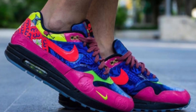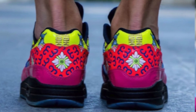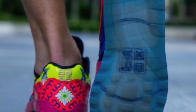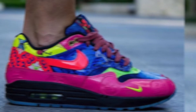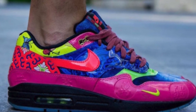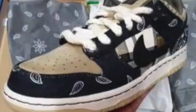Moving on to some miscellaneous sneakers, courtesy of Yankee Kicks we have on-feet images of the Air Max 1 Chinese New Year Longevity. These are special because they're Asia-exclusive and limited to under 10,000 pairs. Because of this, there should be easy profit to be made even if demand isn't too incredible.